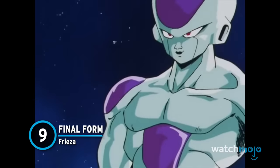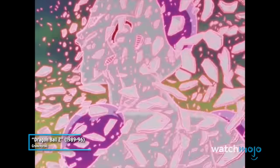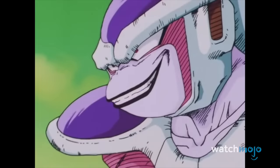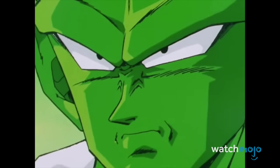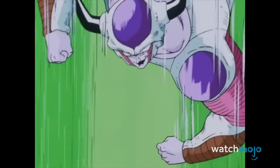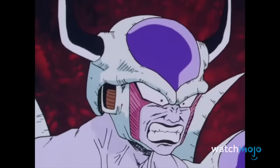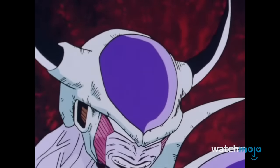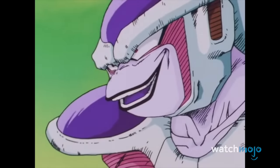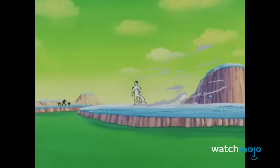Number 9: Final Form Freeza. Self-proclaimed ruler and Dragon Ball's baddest of bads, King Cold's second son is arguably the most iconic villain of the franchise. Born with enough power to destroy entire planets, Freeza did not need to train a single day in his life. While fighting Vegeta on Namek, the sadistic ruler goes through a handful of transformations, with each one being bigger than the last. After announcing there is one more change, Toriyama subverted expectations by having Freeza's final form be way smaller but much scarier.